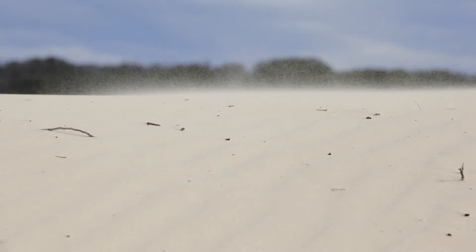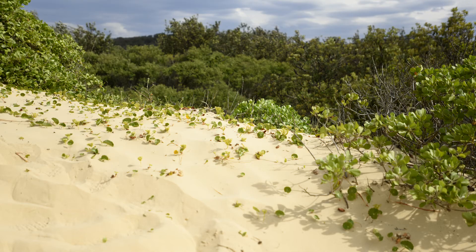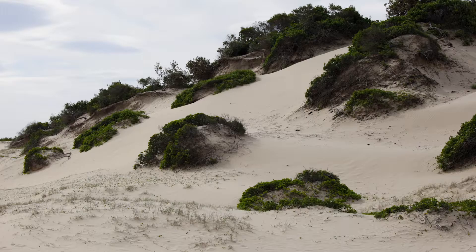The loose, sandy nature of these soils means that they have a high wind erosion risk. Vegetation is important for protection and stabilisation.